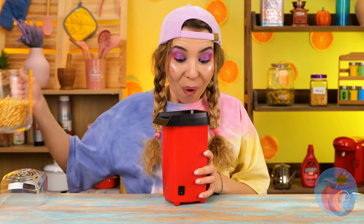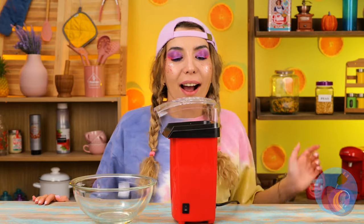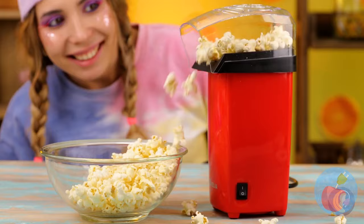Just pour in the kernels and push the button. You can already hear everything popping. Just keep that cover on, or the whole room's gonna get covered in popcorn. It's still spilling.